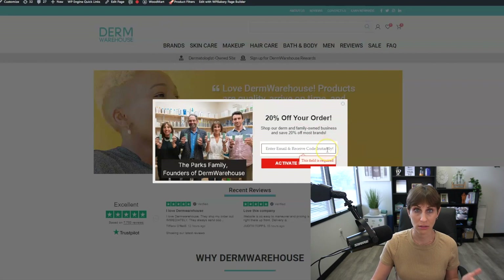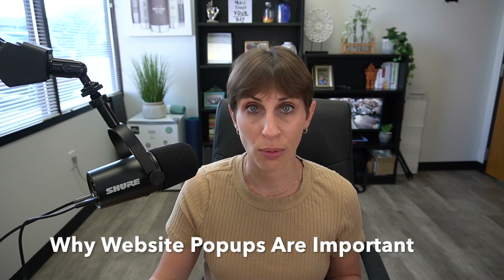The first flow that always works wonders for us is the welcome series flow. You've probably seen on many different websites a pop-up on the homepage. This is the Durham Warehouse site — we sell about 100 brands of skincare products. When you get to our site, there's a pop-up for 20% off your order. Capturing email addresses is extremely important for any e-commerce business because you can use them for remarketing.